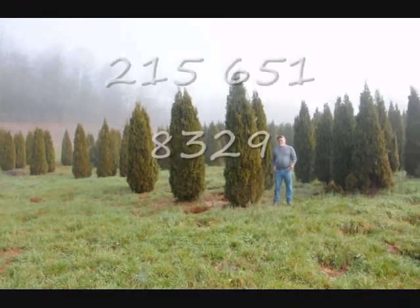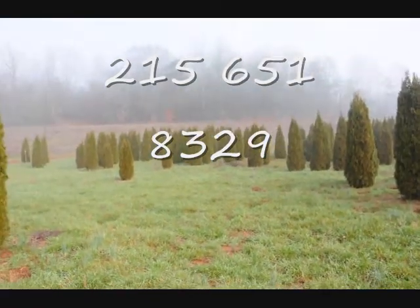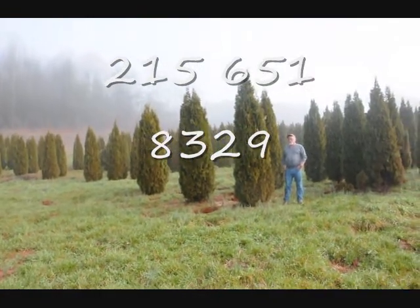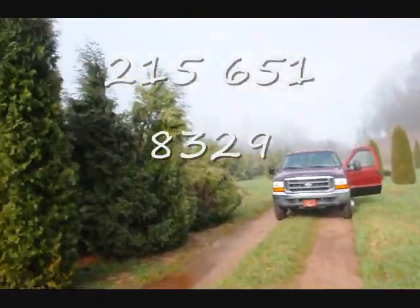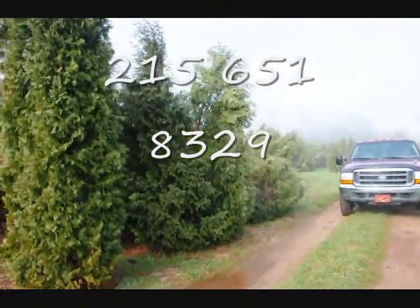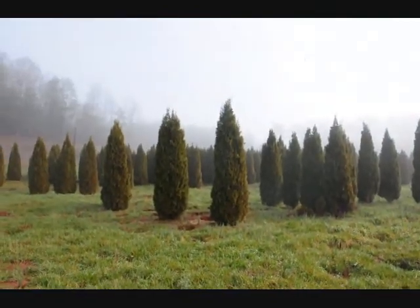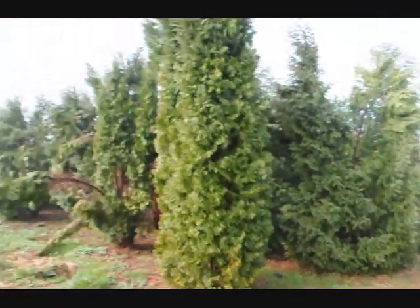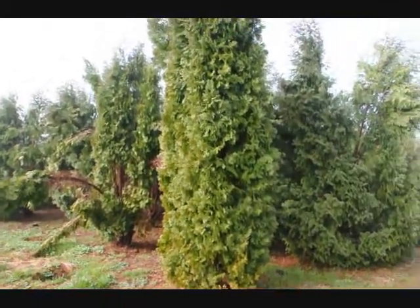This is a block of emerald green arborvitas — these range from 7 to 8, 8 to 9, and 9 to 10 feet, and they held up pretty well through the winter. Sometimes you do lose a branch due to snow load, but it didn't seem to be so bad. If we take a look over here, you can see these are Technion Pyramidalis and you can see how they just fell right apart. You can see the difference — how well these emerald greens held together versus the Technion Pyramidalis over here. Give us a call at 215-651-8329.